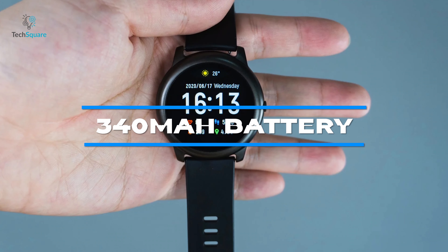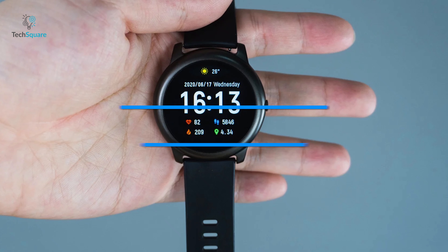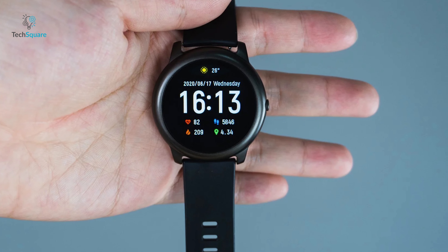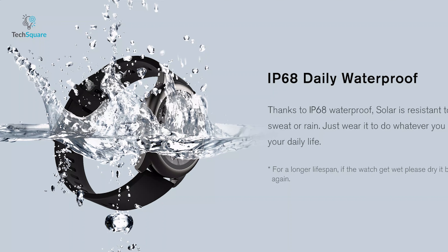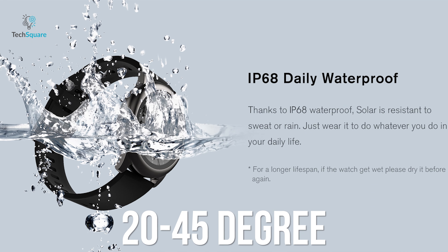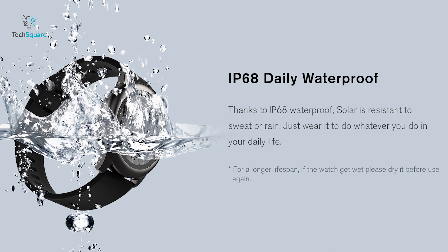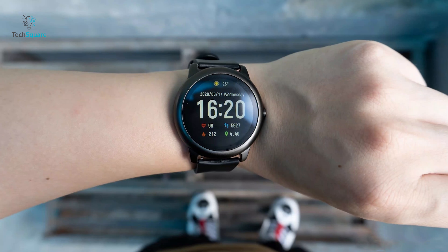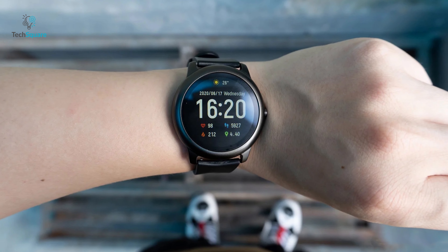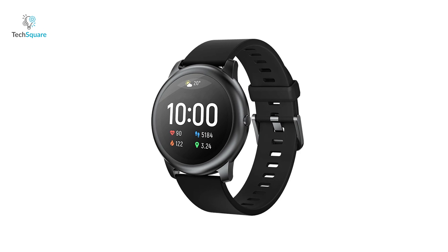It has a built-in 340 mAh battery that has a standby time up to 30 days while allowing you to use it for 15 days straight without any hassle. Having an IP68 waterproof rating, this watch also operates from -20 degrees to 45 degrees Celsius, giving you peace of mind for using it in any condition. If you are tight on budget but want to grab a pretty good smartwatch for yourself, then the Xiaomi Halo Solar smartwatch is the perfect choice for you.